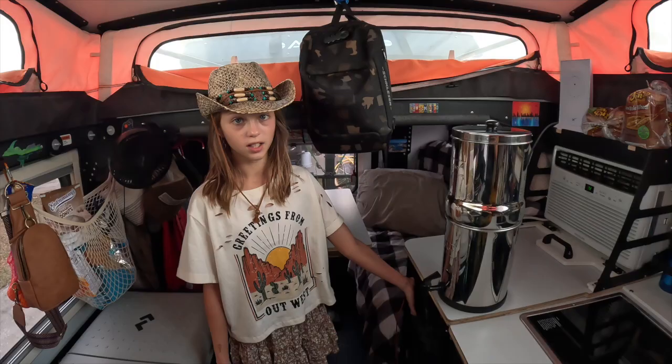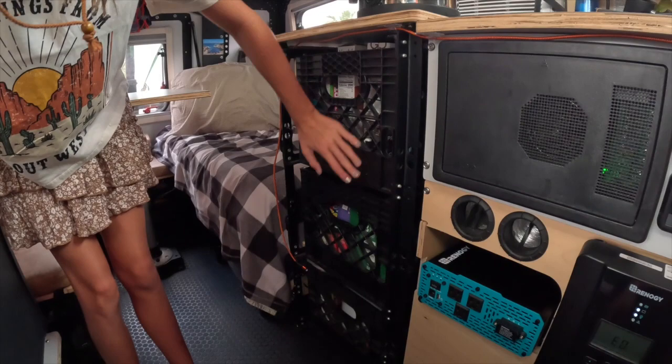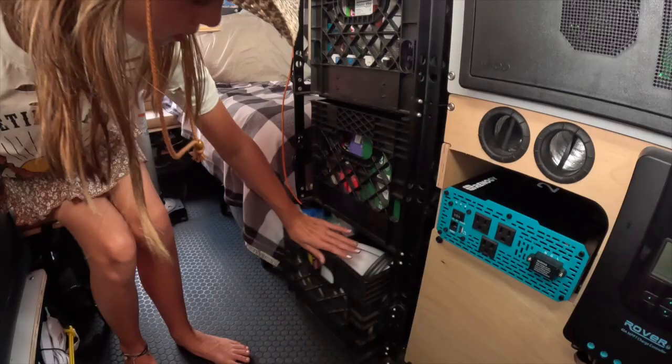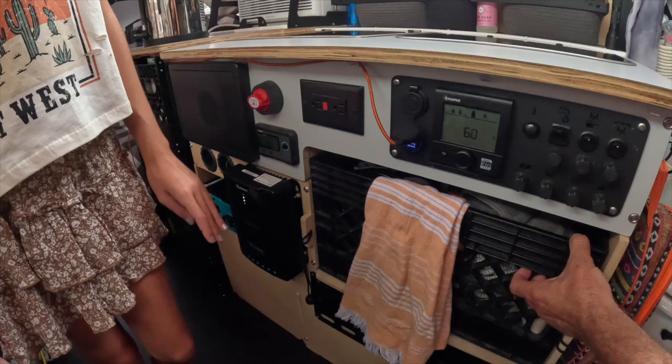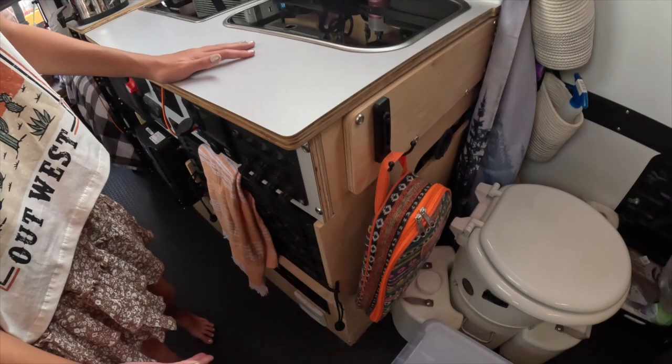Down here we have some drawers that hold our food — cereal, snacks. And down here we put all of our utensils. Our plates and bowls are here. We have one drawer over here and another one over here. This one holds most of our cooking, so our pots and pans. And our silverware. We also have some cooking utensils that hang right in here, and our towel. That's really all we have for the kitchen area.